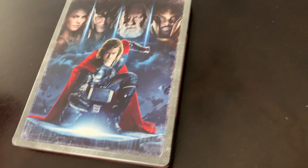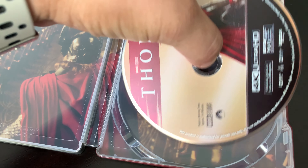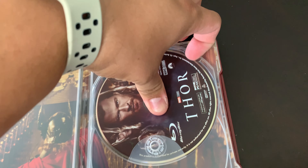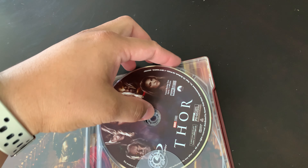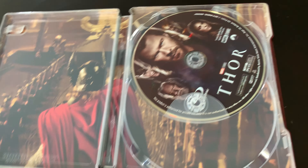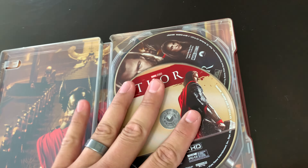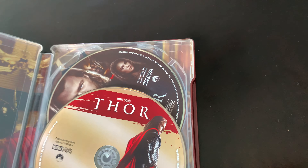And there is the spine of it. Let's see what is inside, besides the code that I'm using. Here is the disc, and there's the scene in the background. Loving it. I'm looking forward to watching Thor again and seeing how it holds up in 4K.